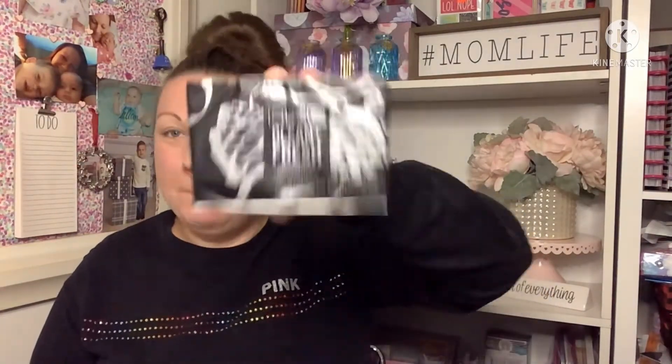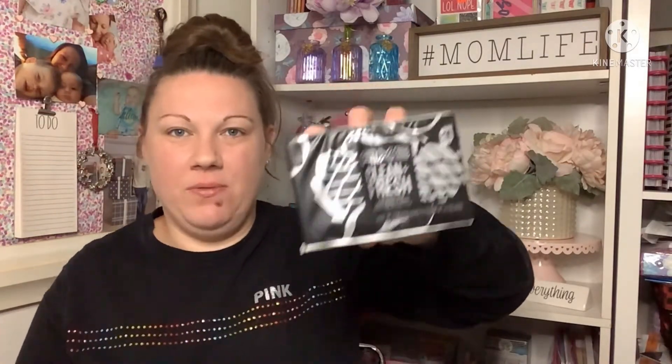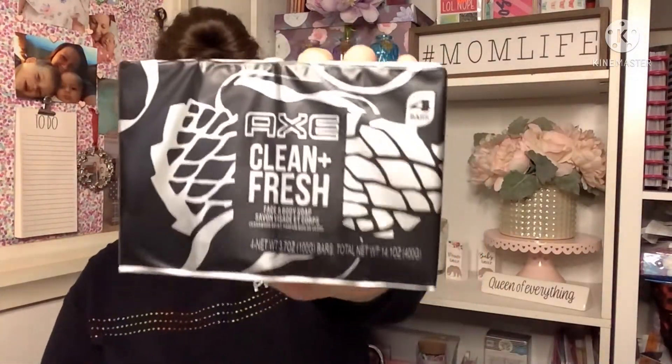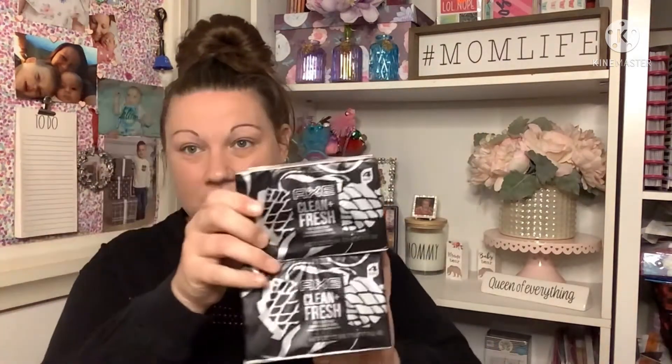The last thing I'm going to show you are these Axe Fresh and Clean body soaps. Dollar Tree does sell one of these — I've purchased it before for my son. But these are a four-pack! A face and body soap, four pack for a dollar. You best believe I bought two. Normally you buy one for a dollar, but I got four of them for a dollar — that's a fantastic deal.